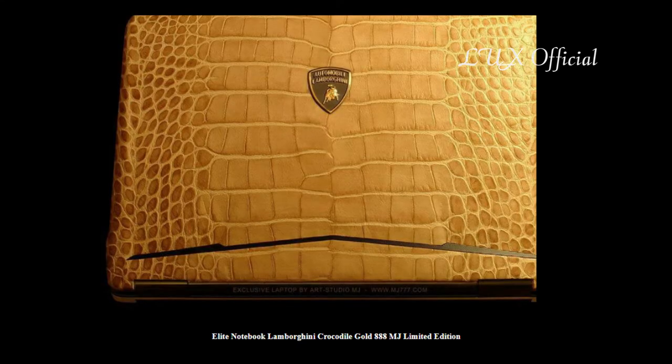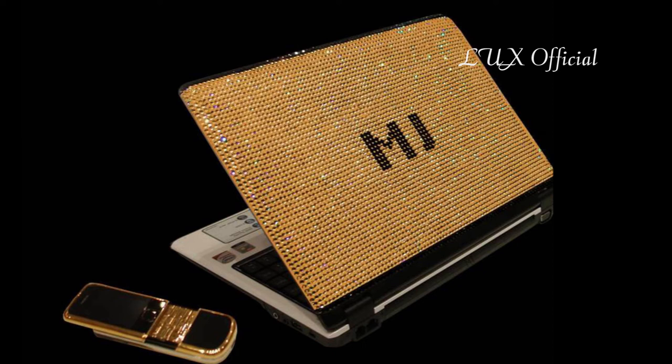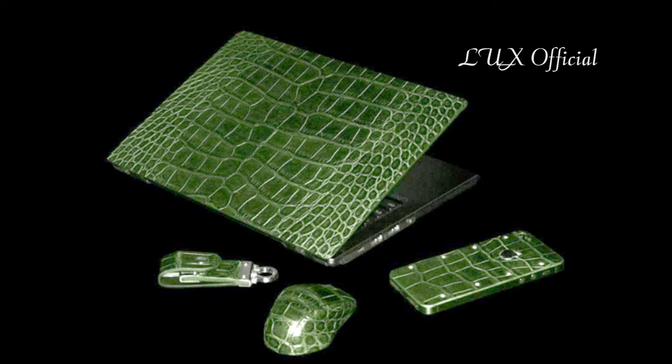Each model is perfect and unique. All models from EVG are gathered manually by the best masters of Europe using the best and most expensive materials. Only the most advanced components are applied in tuning the luxury-class MJ 777 edition. Asus Lamborghini Platinum Crocodile.